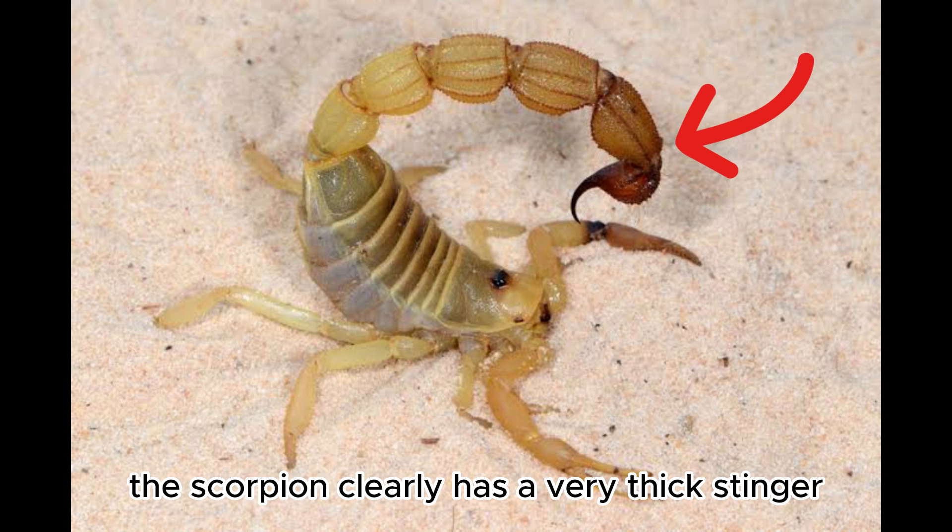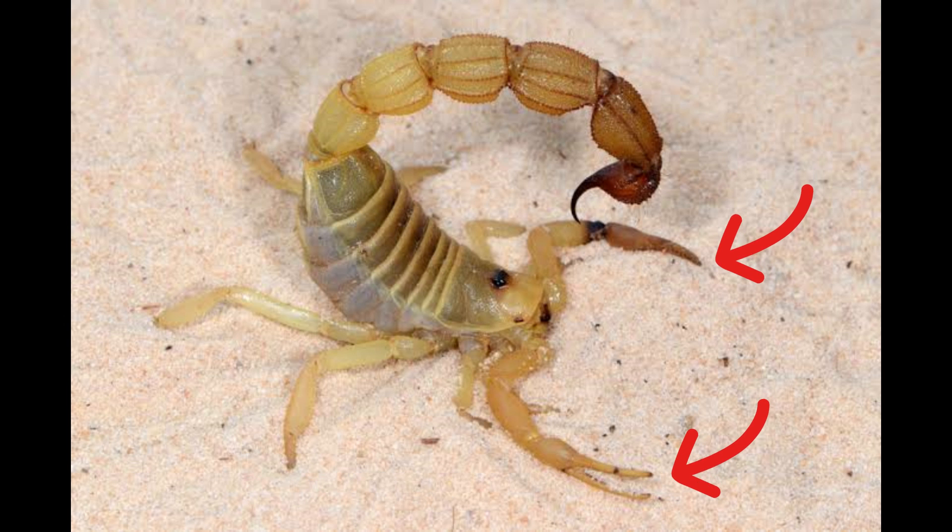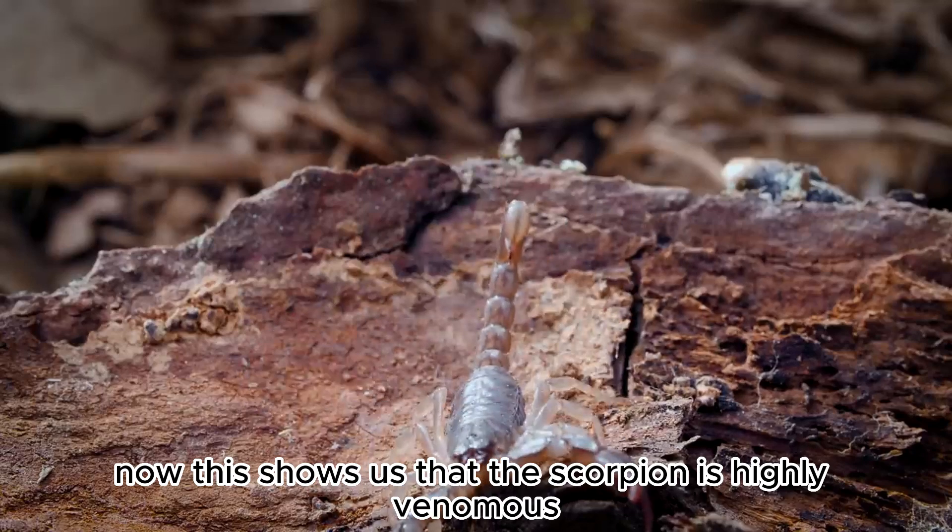As you can see in the photo on your screen, the scorpion clearly has a very thick stinger compared to very small pincers. This shows us that the scorpion is highly venomous.